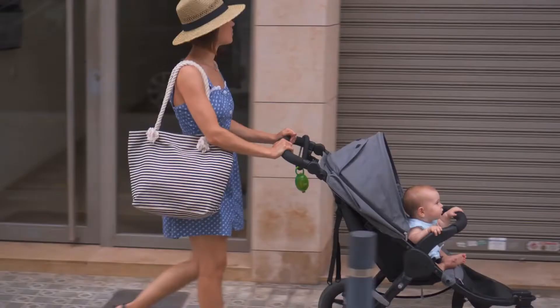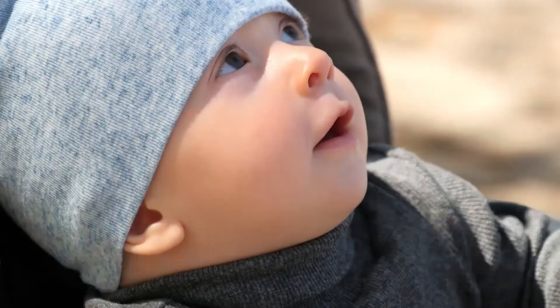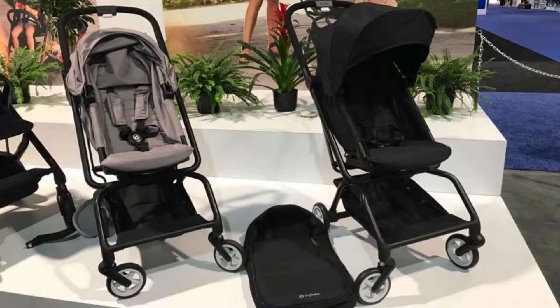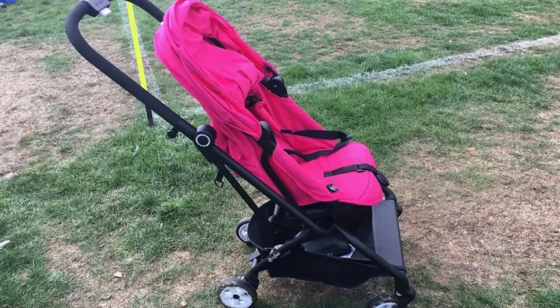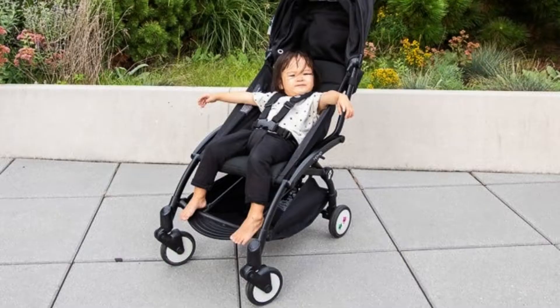Our third choice is the Cybex Easy S Twist 2 Stroller. It features a 360-degree rotating seat, one-hand recline, and compact fold. The stroller is lightweight and easy to maneuver, making it a great choice for parents on the go. The Easy S Twist 2 also features a parent or forward-facing option, making it a versatile choice for families. This stroller is perfect for parents who are looking for a versatile, lightweight, and easy-to-use stroller.